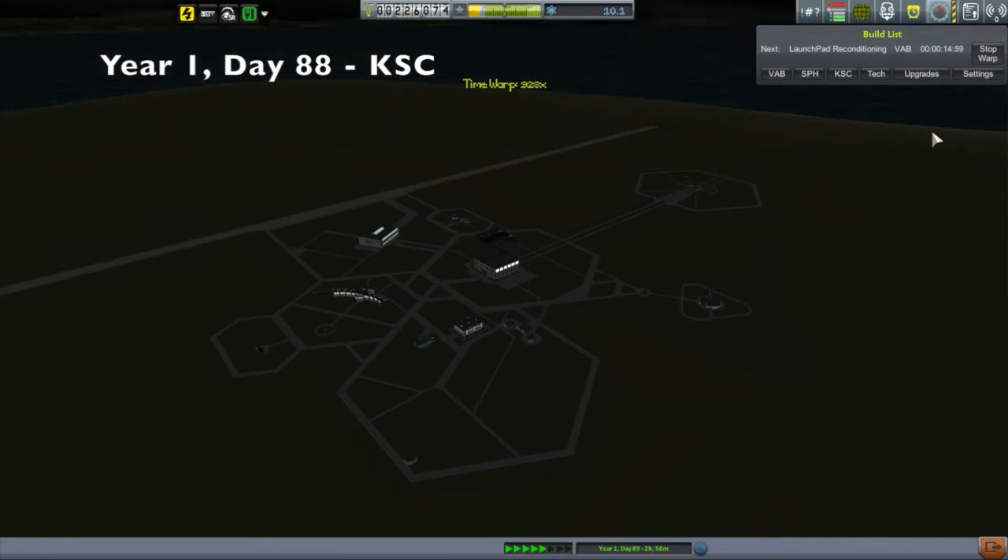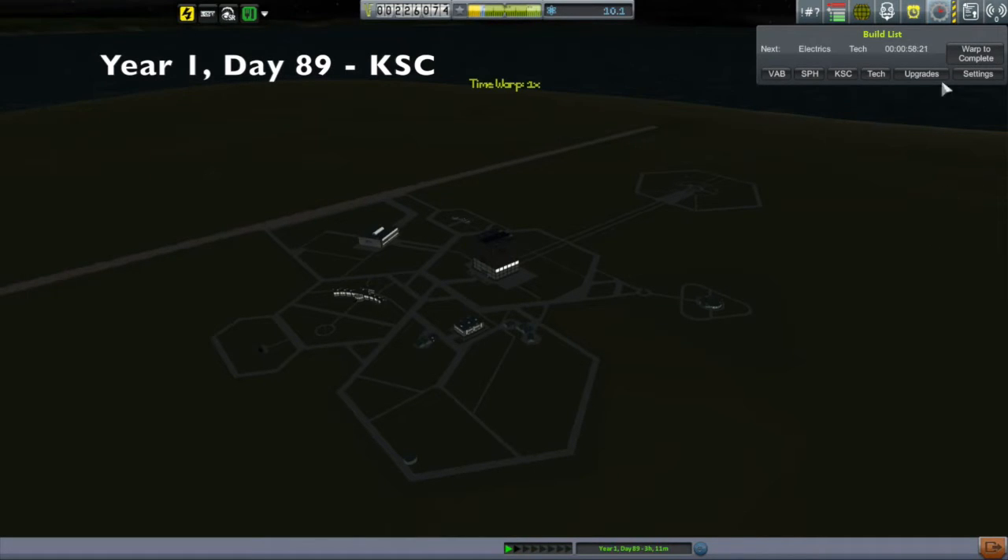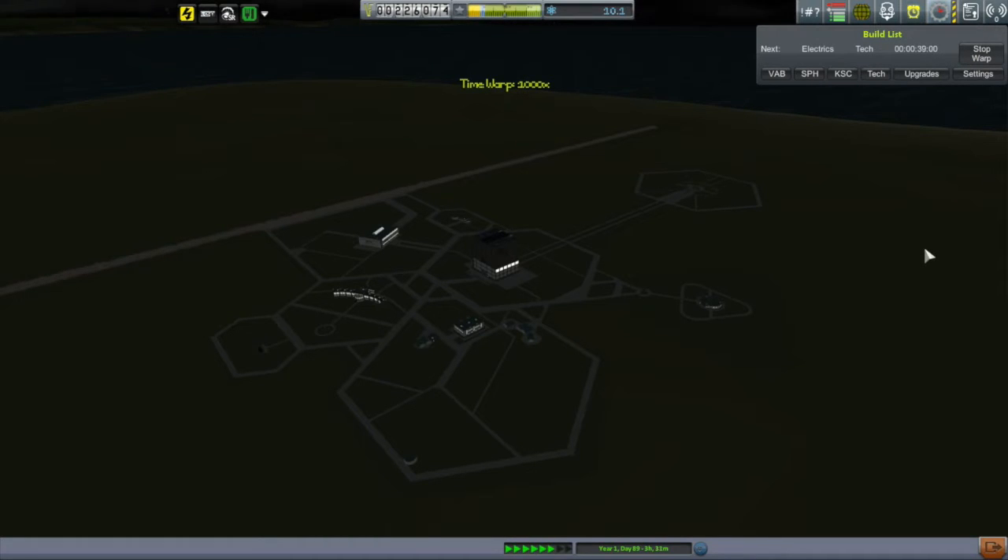Hi, my name is Mike Abin and welcome to episode 11 of my KSP campaign, where you see me time warping to the completion of my next tech node. The completion of research on electrics not only unlocks solar panels and some better batteries, but most importantly, the Provo Dobodyne probe core.